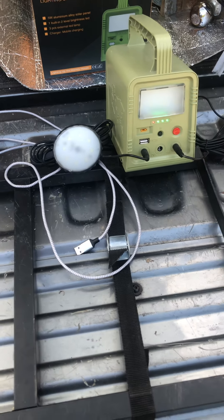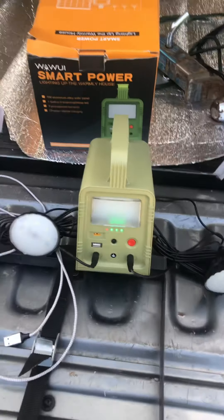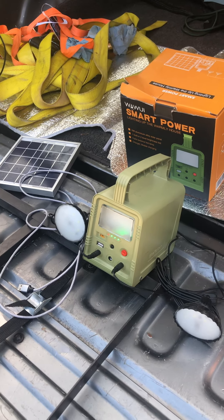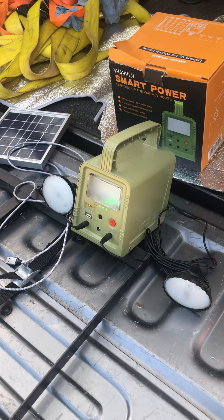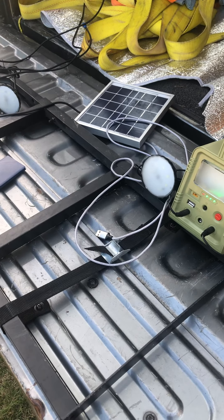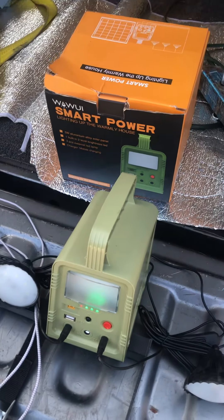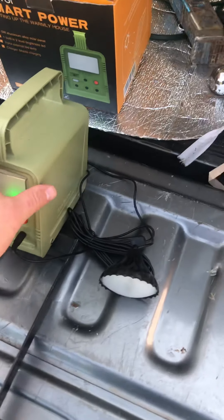A subscriber asked: do I think this would be good as a permanent lighting solution in a tiny cabin or truck camper? My answer is yes, absolutely. Anytime you don't have to turn on main power or a generator — absolutely. You can save your other battery bank if you have a bigger solar setup, and just use this when you only need light.